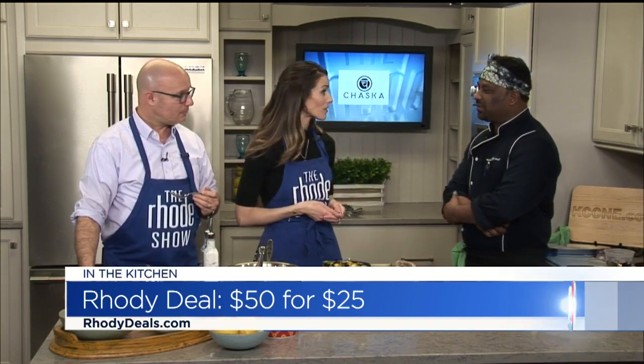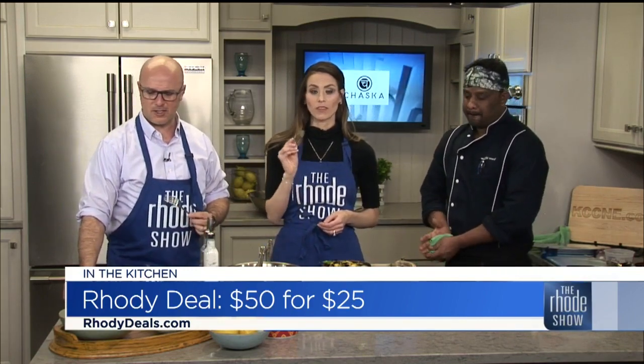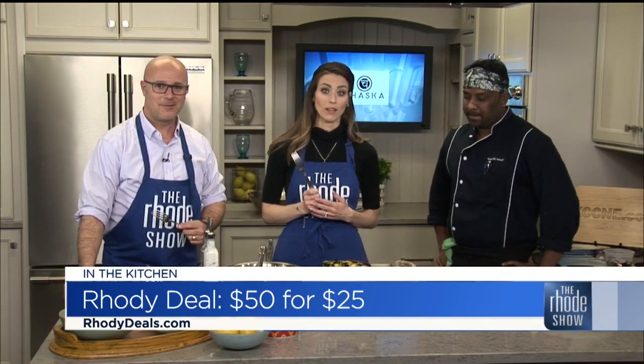Chef, thank you so much for coming in today. That really is so good. If you want to enjoy dishes like this, go to roadiedeals.com to get your $50 voucher for just $25. You can find this recipe as well at roadshow.com. Enjoy.